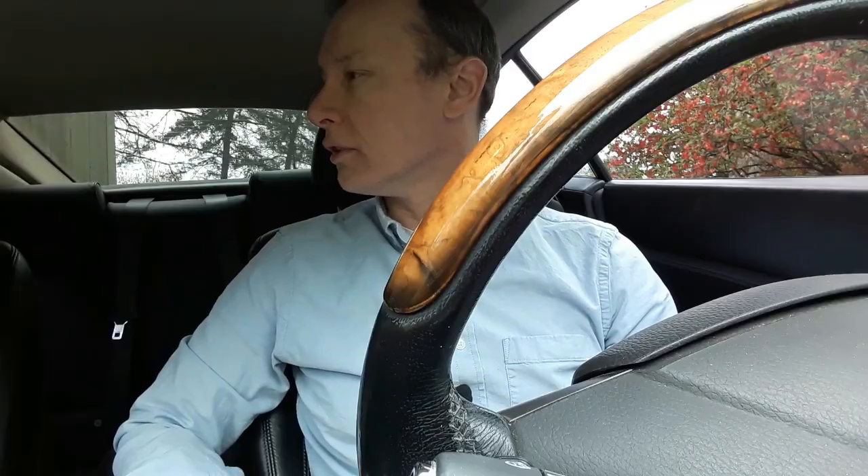Today on the Drive Channel, everything that's gone wrong with my 2007 Jaguar XK. I bought the car in late 2019 with 103,000 miles on it, and it now has 133,000 miles — so I've put about 30,000 miles on it. There have been a few things that have gone wrong, nothing major, but I'll go over them to give you an idea of what to expect if you buy one with fairly high miles.